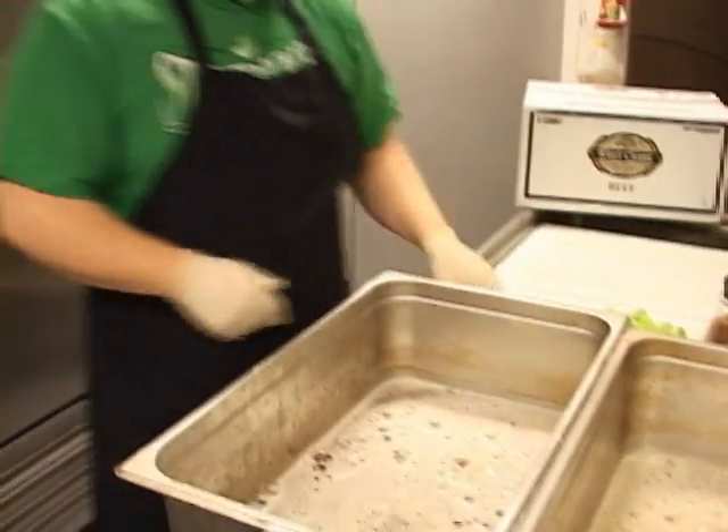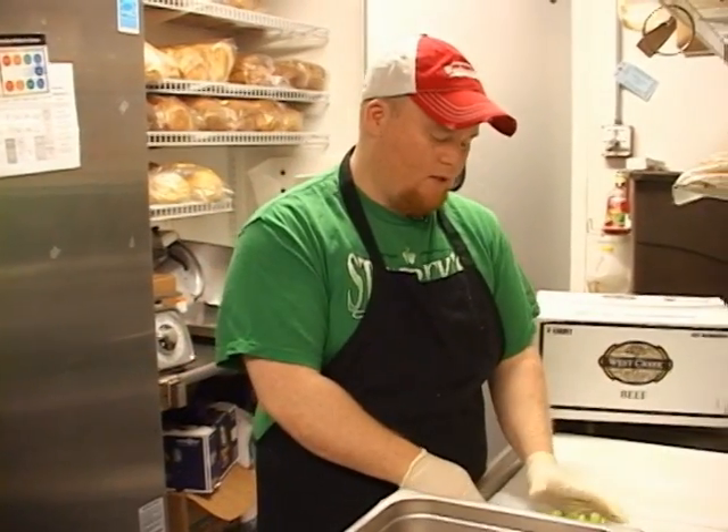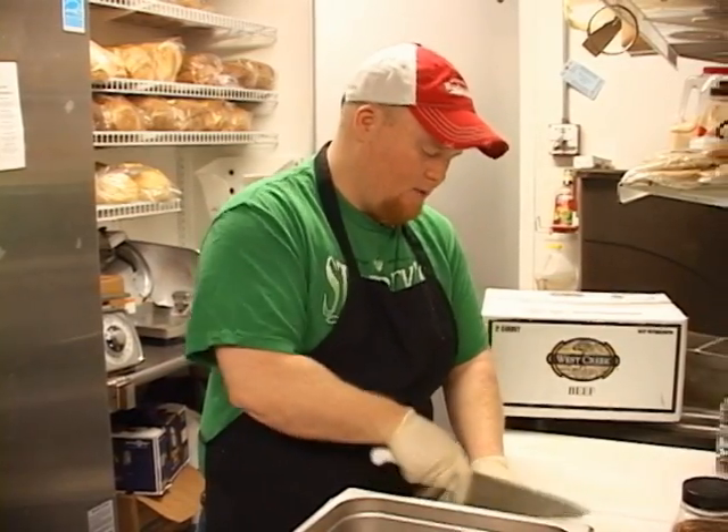We'll also add celery. Now what celery does is like any traditional pot roast, it'll give it a flavor, but with the corned beef — it's a pickled beef — so it adds a really nice touch to it.